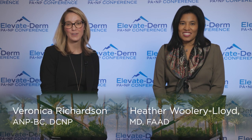Hi everyone, my name is Veronica Richardson. I'm a dermatology certified nurse practitioner and I practice in Philadelphia, Pennsylvania. I'm here today at Elevate Derm with Dr. Heather Woolery Lloyd. She joins us today from the University of Miami. She is a dermatologist as well as the director of the Skin of Color division. Today we're going to be talking a little bit about what's new in Skin of Color.